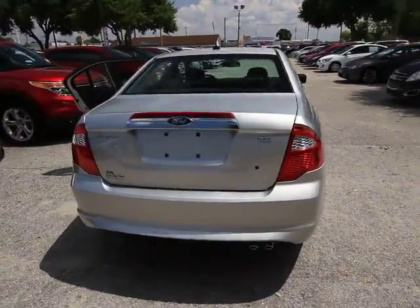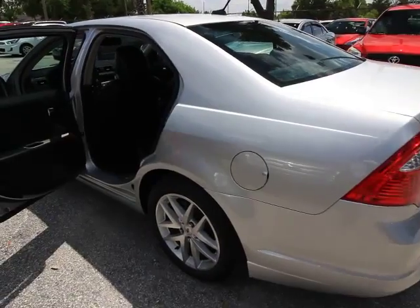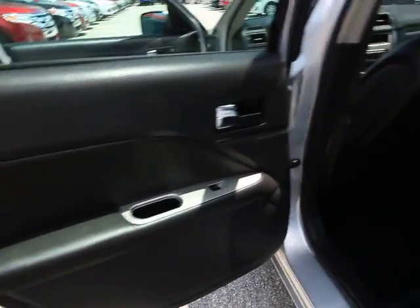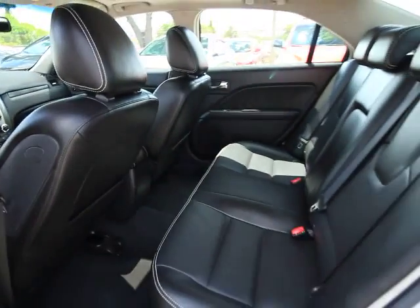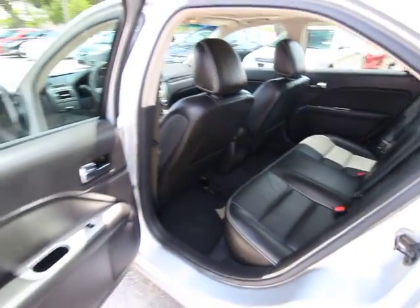Here are some of this vehicle's great options: traction control, power passenger seat, leather-wrapped steering wheel, dual airbags, moonroof, power steering, air conditioning, front four-wheel disc brakes, AM FM CD MP3 radio, center armrest, CD player.